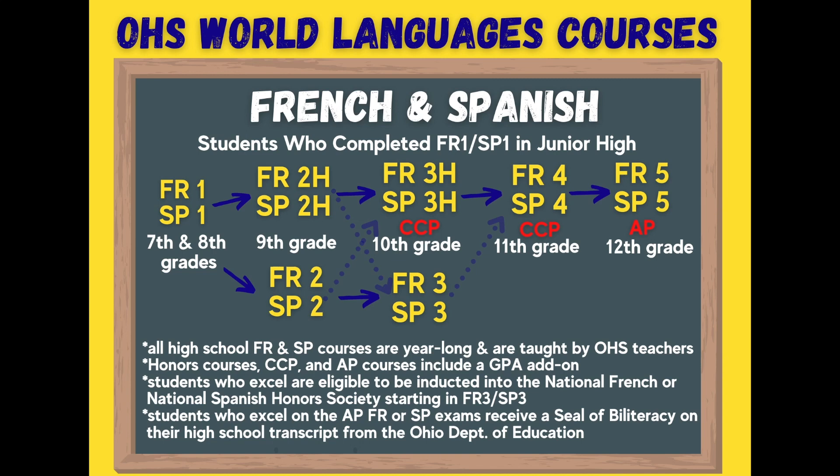Every year there are a few students who switch from regular French or Spanish 2 to a French or Spanish 3 Honors class, or the reverse — from an honors French or Spanish 2 class to a regular French or Spanish 3 class. This is mostly due to scheduling issues, but level 2 language teachers will discuss with their students what their best placement is for level 3.